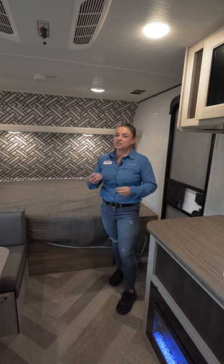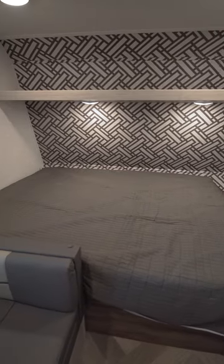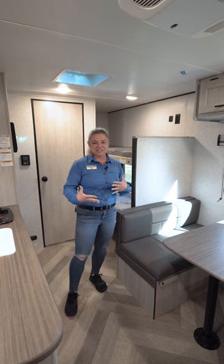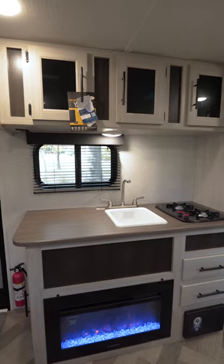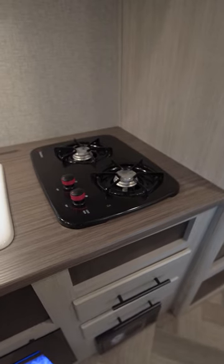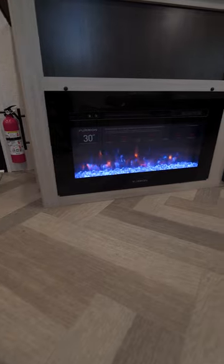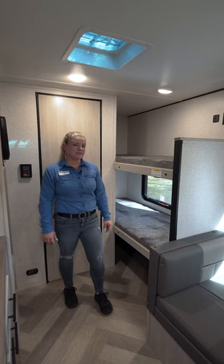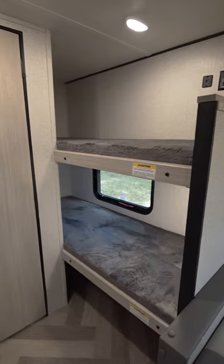Even though it is a smaller unit, there is no lacking anywhere. It still has a very large bed, a huge shelf above the bed for storage. The dinette is still large enough to fit four adults, with loads of counter space, a two-burner stove top, a great size sink, an amazing electric fireplace, and just behind the dinette are very large teddy bear bunk beds.